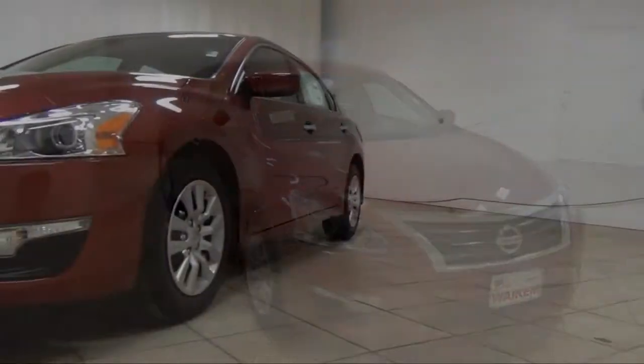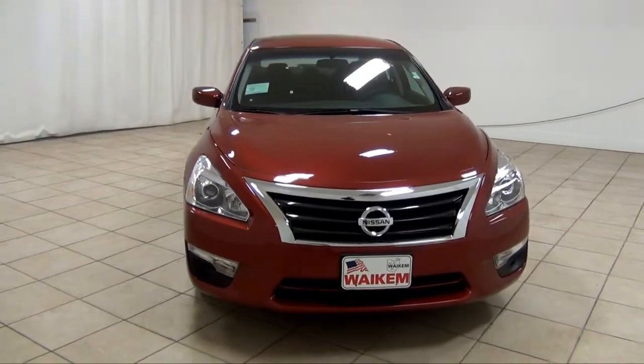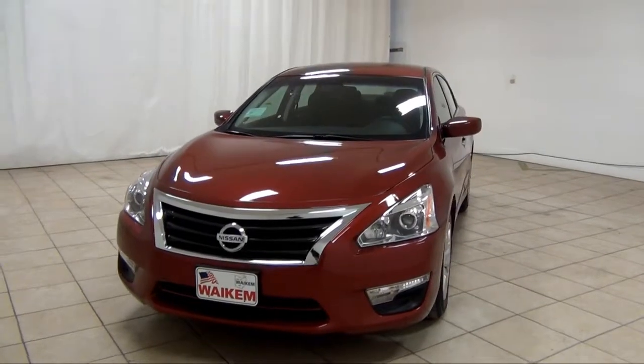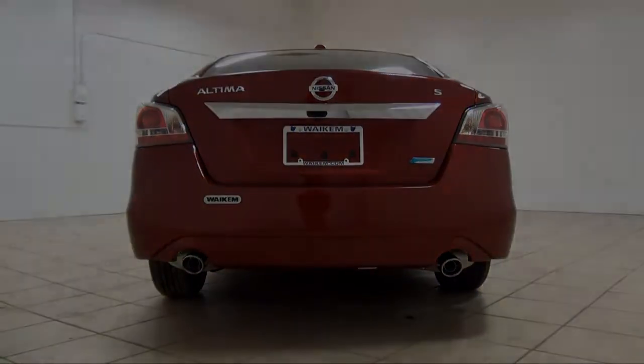The Nissan Altima offers everything you need from a sedan, from technology to comfort. Stop by Wake Up Nissan in Madison, Ohio to test drive the 2014 Nissan Altima.